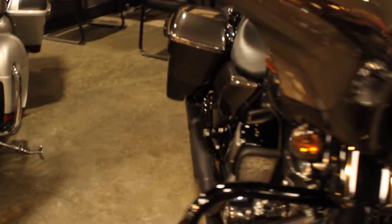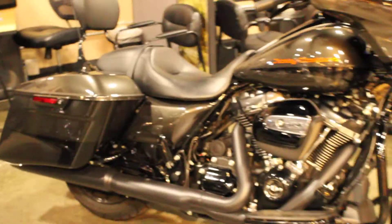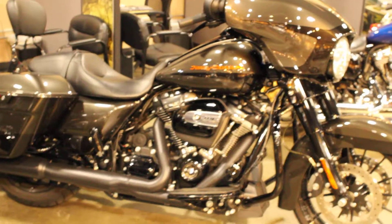This bike is in amazing condition. If you have any questions or you want to take this bike on a test ride, give us a call here at North County Indian Motorcycle.